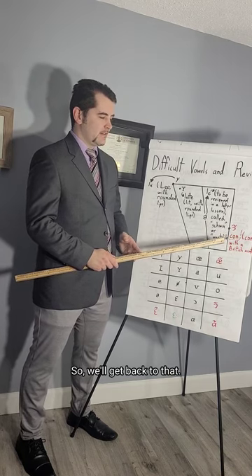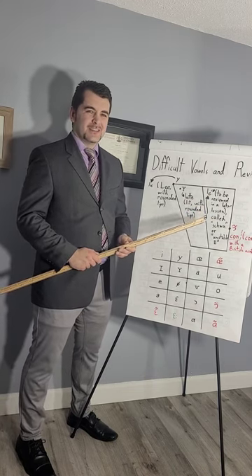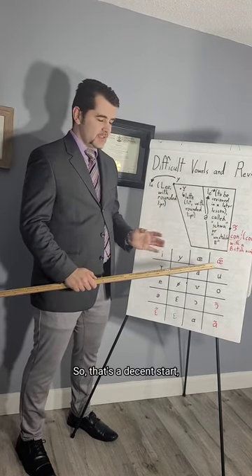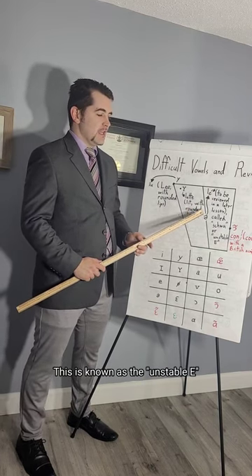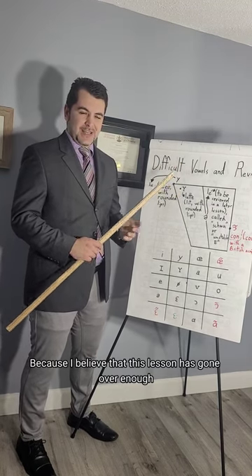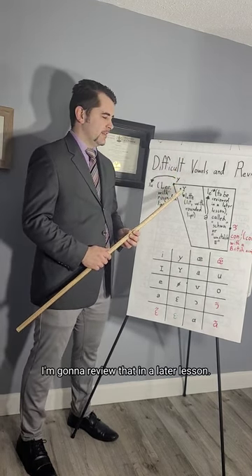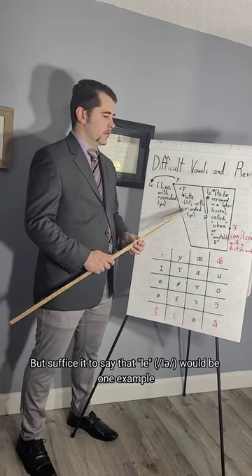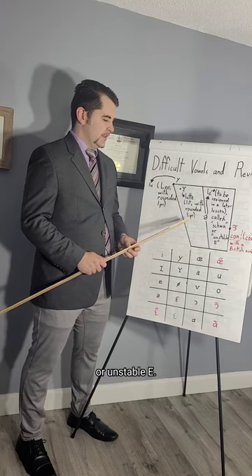Another example would be the word 'can't' with a British accent — it would be something like /kɔ̃t/. That's a decent start. And now number 20 — the unstable E, or 'le choix,' which changes based on context. Suffice it to say that 'le,' 'se,' 'me' — those types of words are examples of the choix or unstable E.